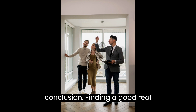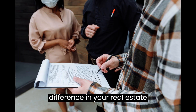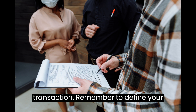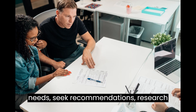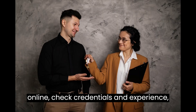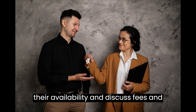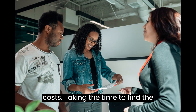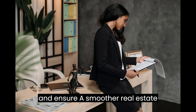Conclusion. Finding a good real estate lawyer can make a world of difference in your real estate transaction. Remember to define your needs, seek recommendations, research online, check credentials and experience, interview potential lawyers, consider their availability, and discuss fees and costs. Taking the time to find the right lawyer will give you peace of mind and ensure a smoother real estate journey.